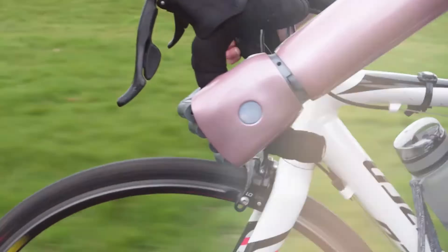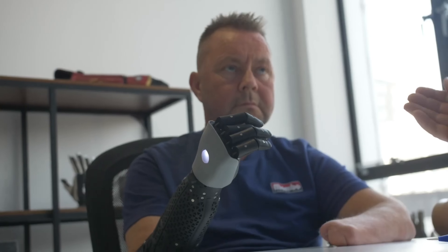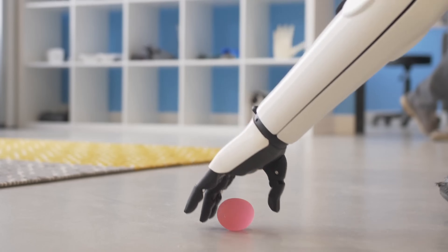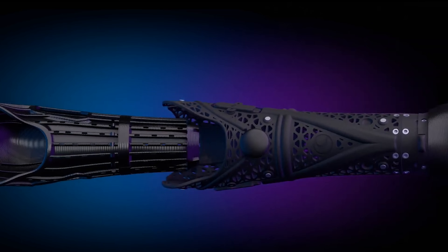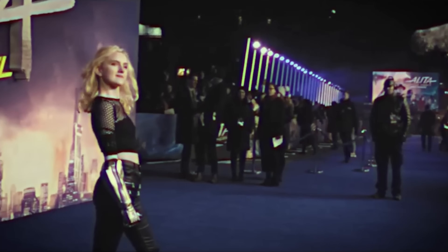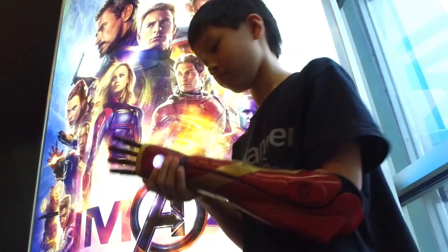They created a prosthetic arm that people actually think of as cool — multi-grip, fashionable and robust, and even featuring LEDs. Thanks to license agreements with Disney, Lucasfilm and Marvel, these Hero Arms can also be made in the style of Iron Man.